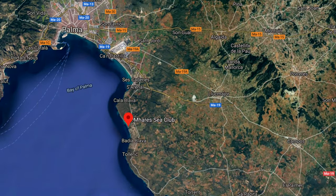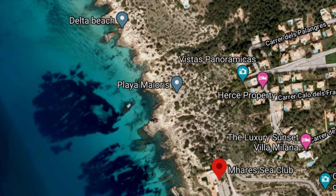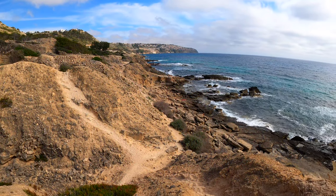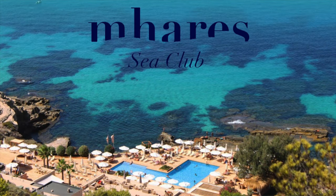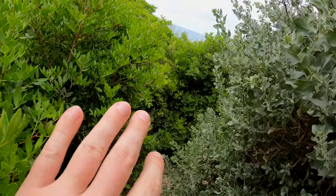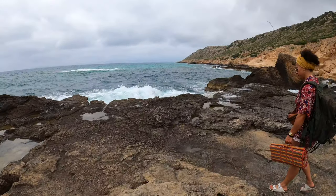Not far up the coast from Palma, passing Arenal and Calablava, El Delta, as it's informally known, is a stretch of well-hidden dramatic rocky coastline. It can be reached by setting your Google Maps for the rather posh Mares Sea Club and then by battling your way through thick bushes over loose terrain and across large boulders.